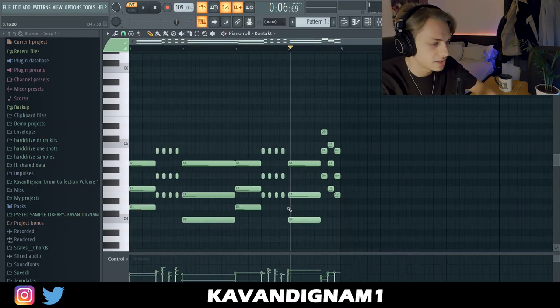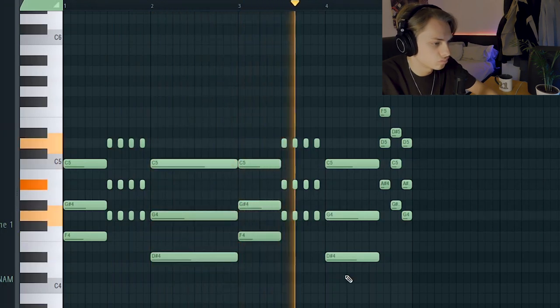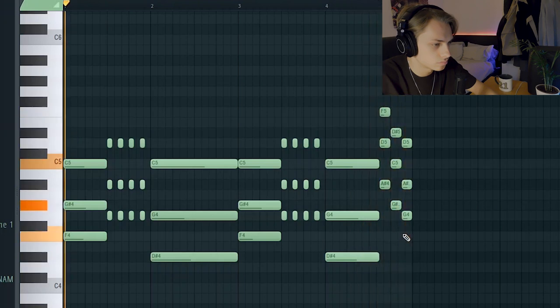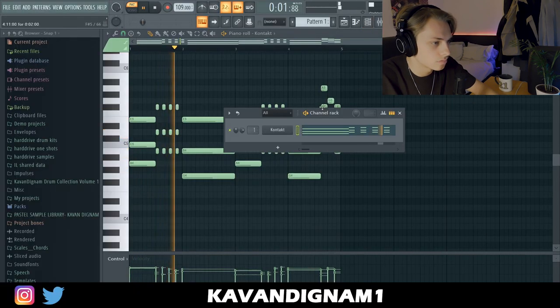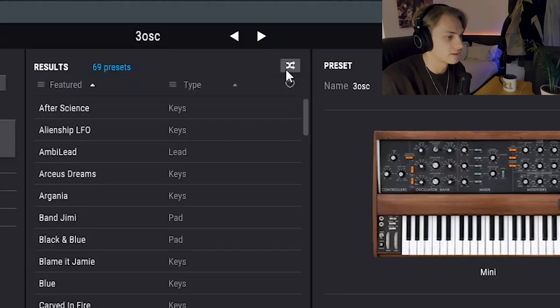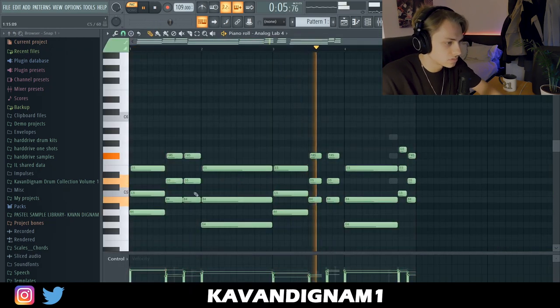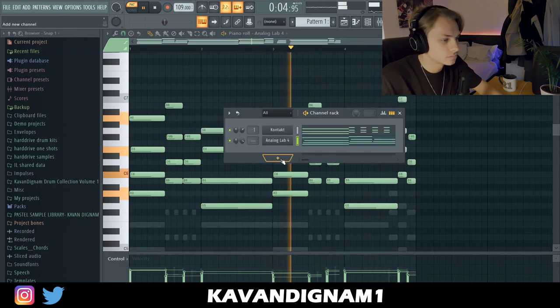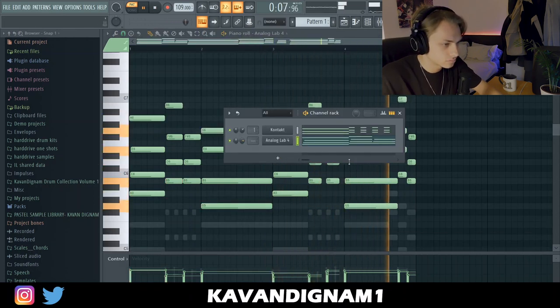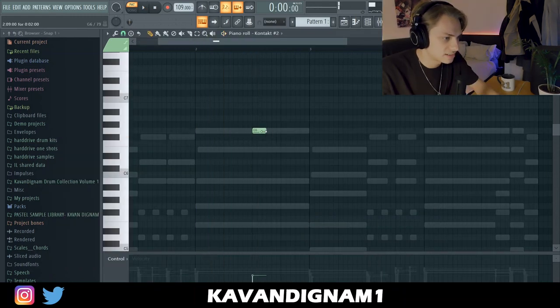That's all fixed up, I'm going to pitch it up now. I'm happy with how that sounds, so I'm going to find some other layers to go with it. I'm going to go into the Loophole presets and just shuffle until I find something. Now I'm going to try the Guzzang — you can't go wrong with it.